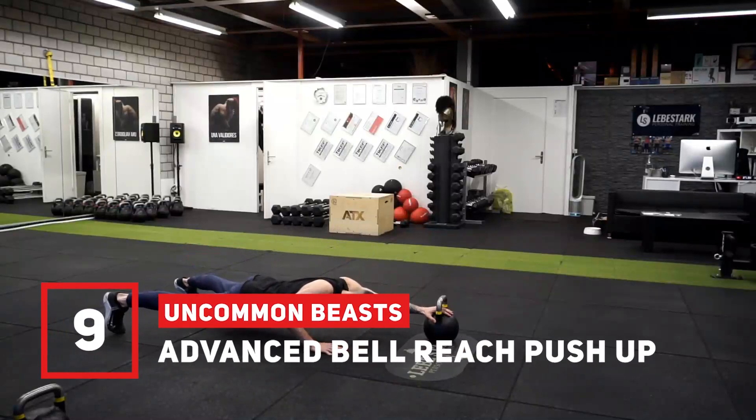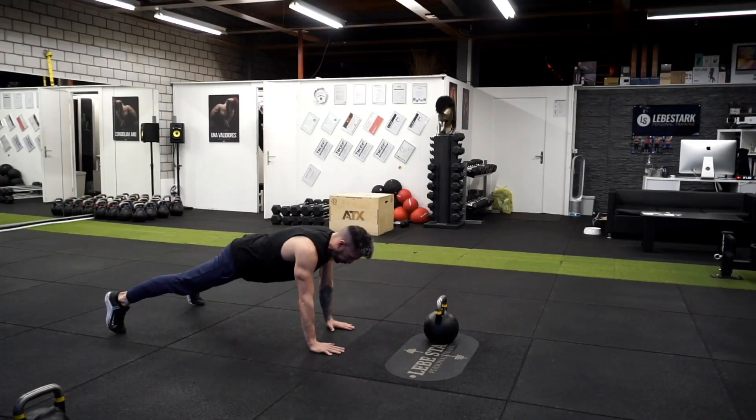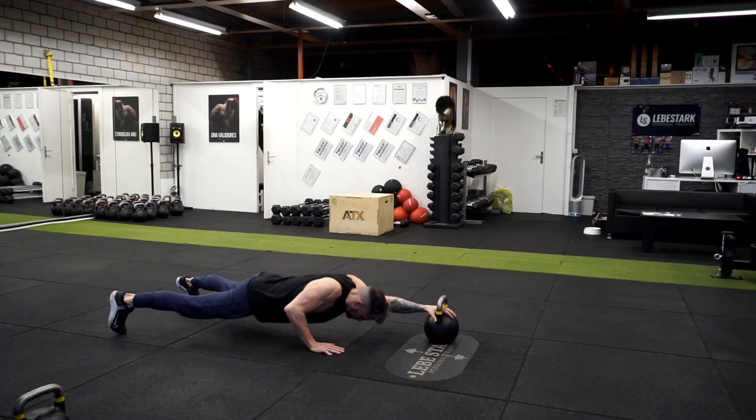Exercise number nine is the advanced bell reach push-up. If the atomic push-up isn't enough, this might cut it. The ab wheel does a great job for your abdominals, and this is the kettlebell version. Your abs will most definitely feel this one.